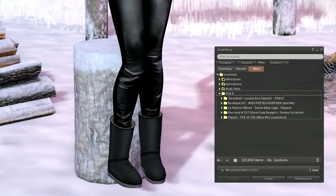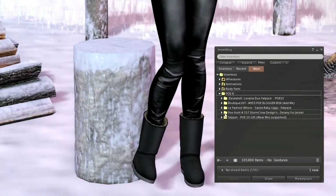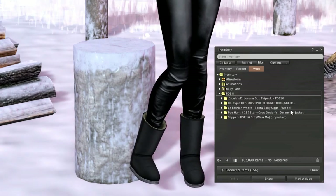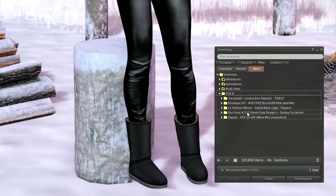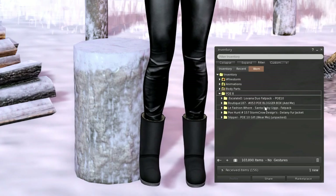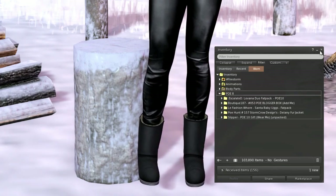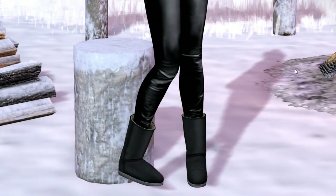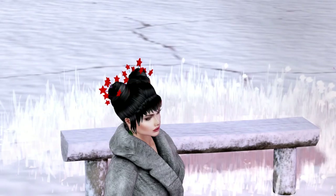Storm Crow Designs is where the fur jacket is from, and that is number 157. Fashion Whore is where the Santa Baby Uggs are from. So I don't have those two numbers but that is what I have on.